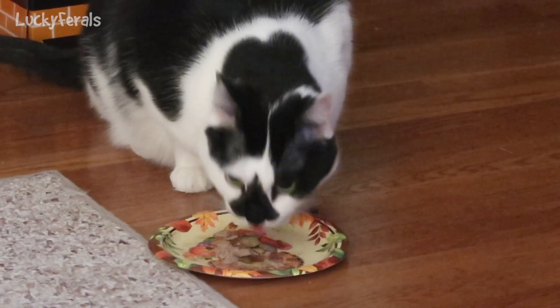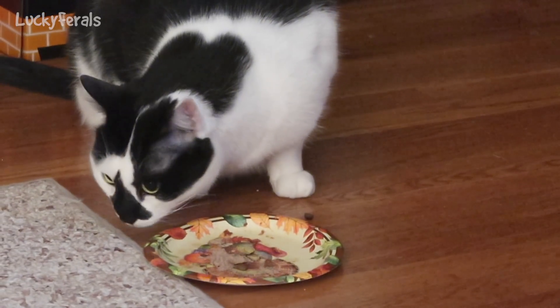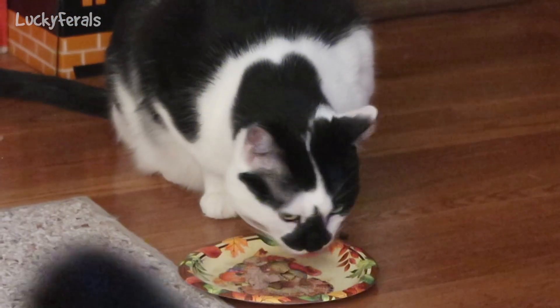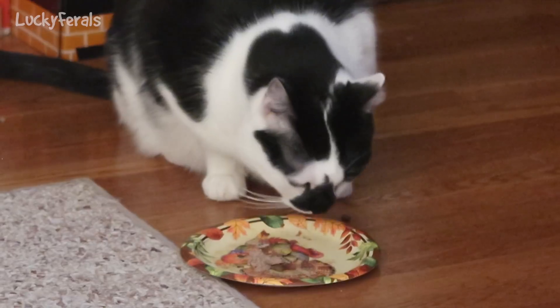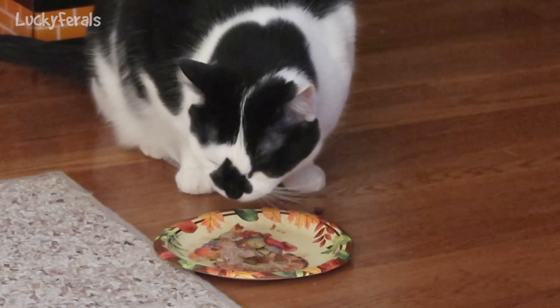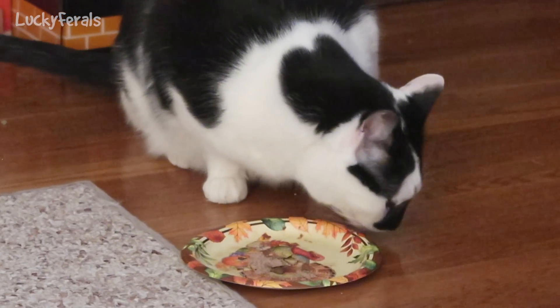I give them breakfast in their automatic feeders Monday through Friday. I usually turn it off on the weekend unless I'm away, in which case they'll get two meals a day in the automatic feeder. It's been really helpful. I have it set up for tomorrow and I hope to use it the rest of this week.